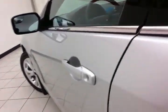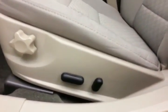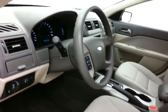This SE has keyless entry, power windows, locks, mirrors, and power driver's seat, along with a tilt and telescopic steering wheel to put you in that perfect driving position.